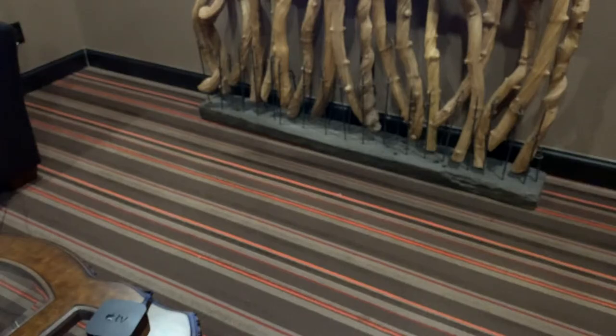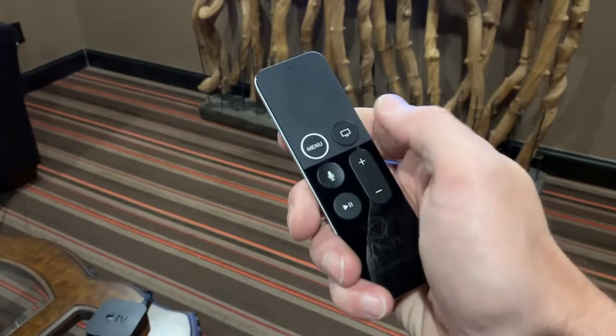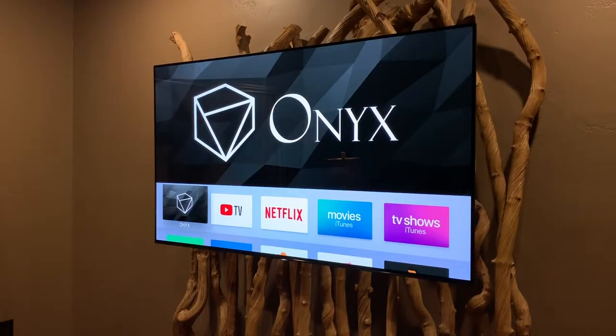Double-click the button with the TV on it. This will show all the apps open on your Apple TV. Highlight the app you want to close and swipe up.